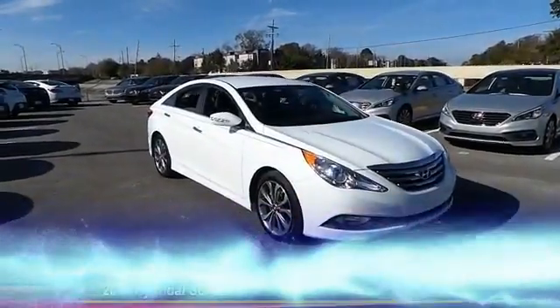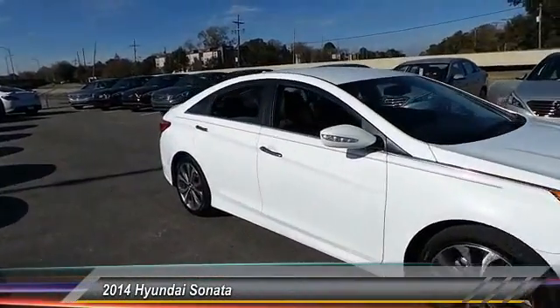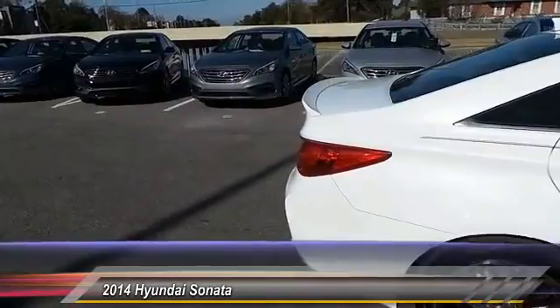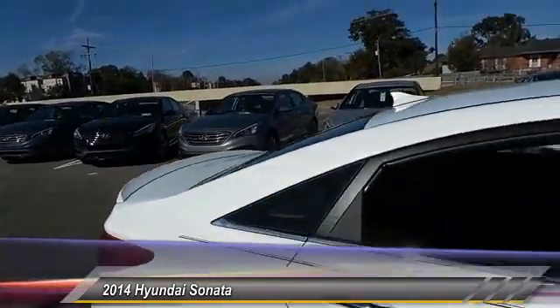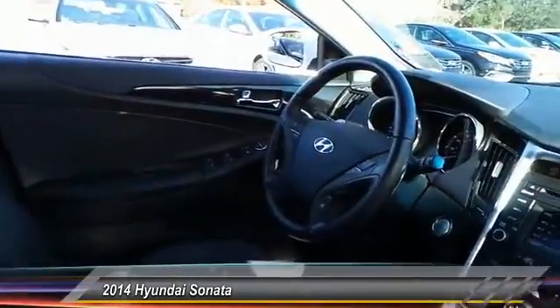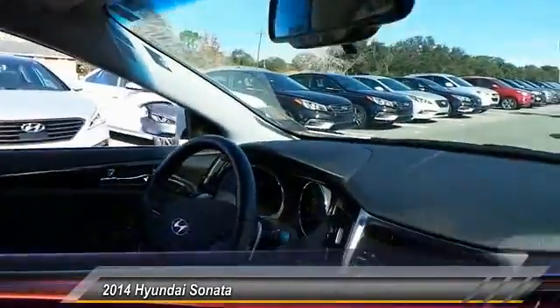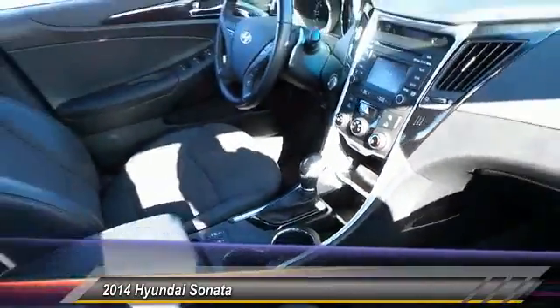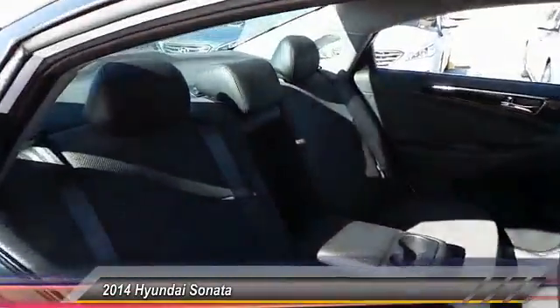The 2014 Sonata. The Sonata has a long list of technologically advanced interior features and options that make driving safer, more convenient, and much more fun. Don't forget the exterior corrosion protection — a 14-step roto-dip system that provides unmatched protection for your Sonata, and it is priced below $25,000.